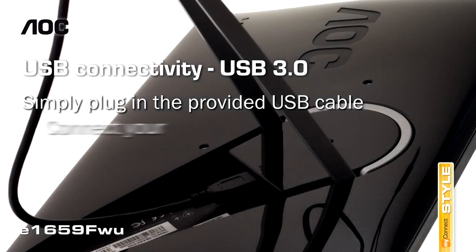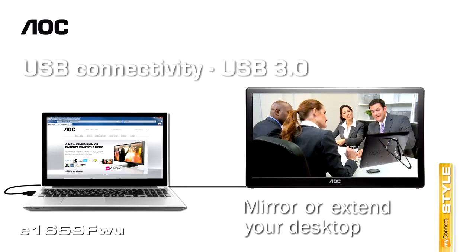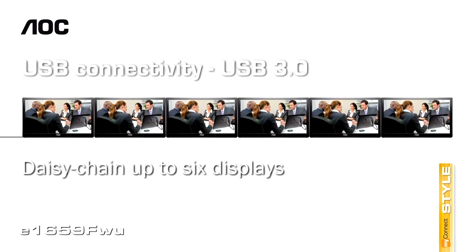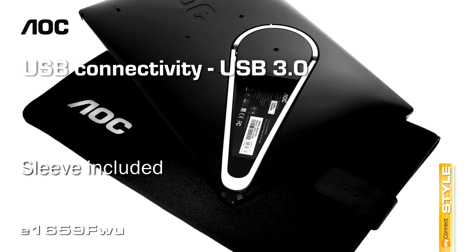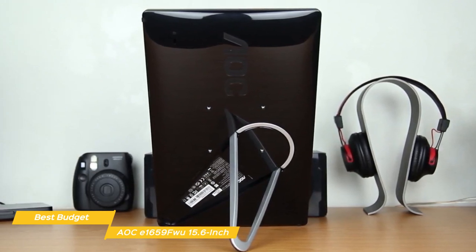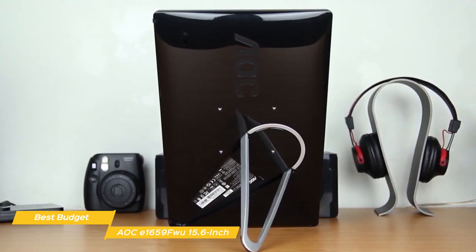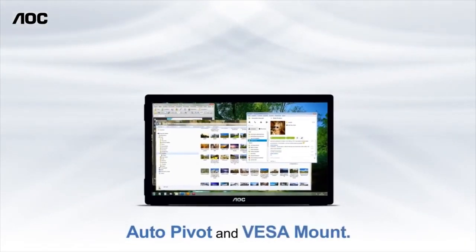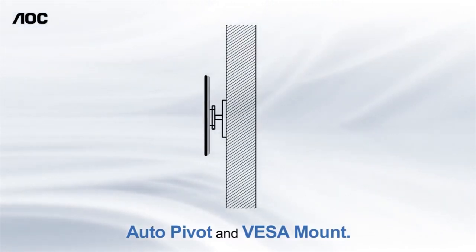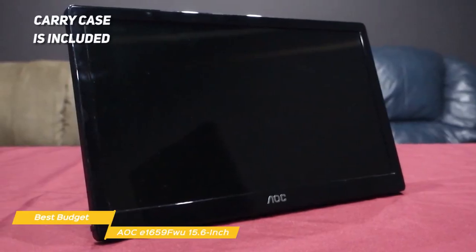Setup is simple with a single USB 3.0 port used for both power and signal, allowing you to plug it into any computer for instant use. You can also connect multiple USB monitors simultaneously to a single laptop after installing the DisplayLink software. A foldable flexi-stand keeps the monitor upright in either portrait or landscape view. Landscape mode is ideal for presentations and Excel sheets, while portrait mode conveniently gives you a vertical view of instant messaging or search results. It also features an auto-pivot function and VESA 75x75mm mount compliance, and a carry case is included.